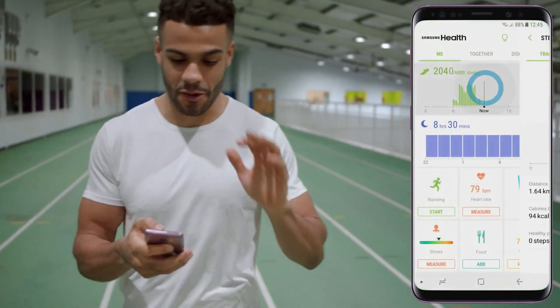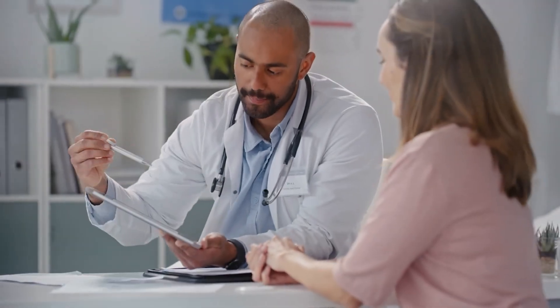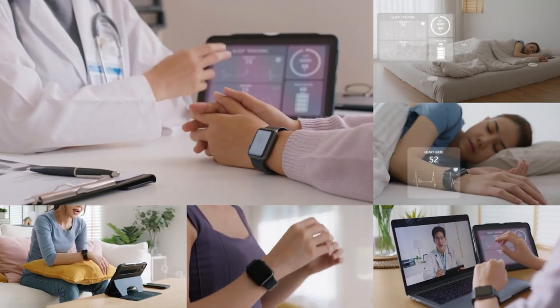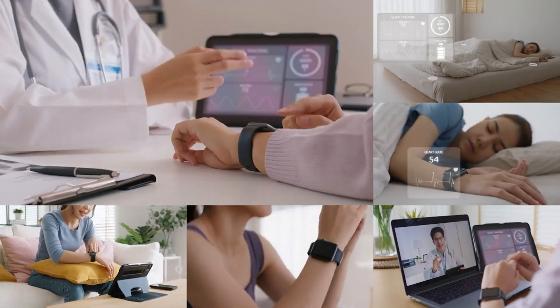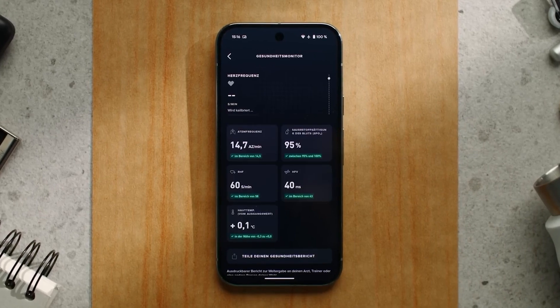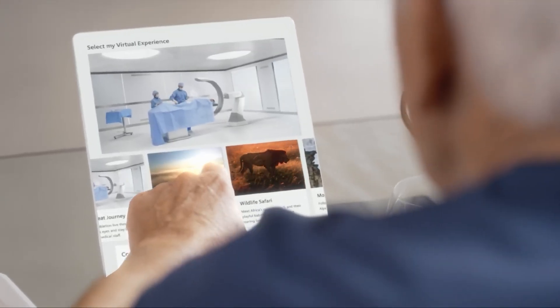It's tracking your vitals 24/7, spotting tiny changes in your body that even doctors might miss. And sometimes, it can tell you you're getting sick before you even feel it. In this video, we're unpacking how AI-powered wearables and smart devices are changing the game, from real-time health monitoring to early illness detection, and the smartest tools you should be using right now.